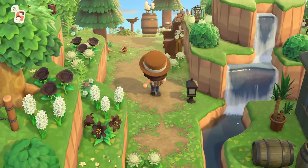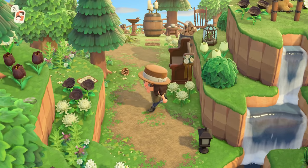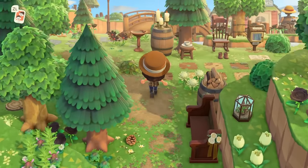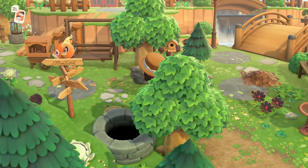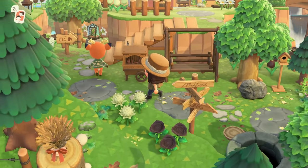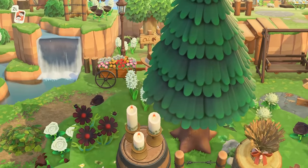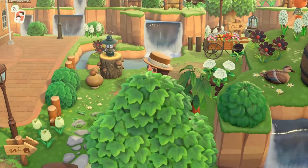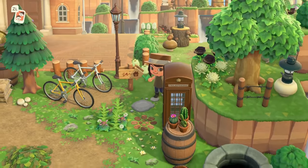I'm a huge fan of this path — I feel like every time I see it I say that, but it's definitely something I need to download and put into my game because I think it's so lovely. And we're back at Resident Services! This has been an absolute treat — all of the natural cozy vibes I could possibly ever want.